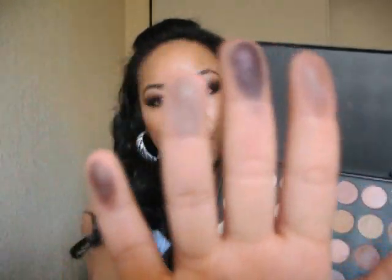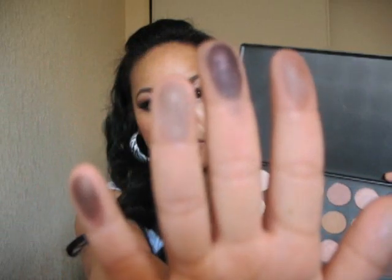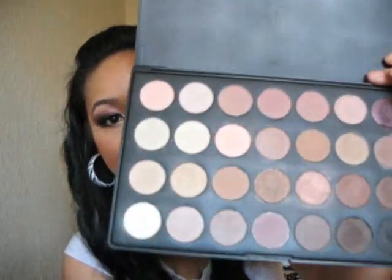See, aren't the colors pigmented? They're very pretty. So that's this one.